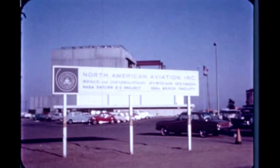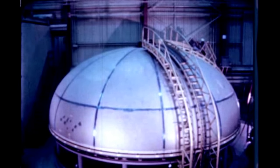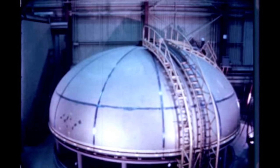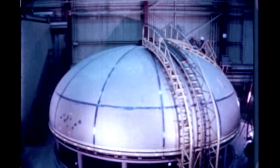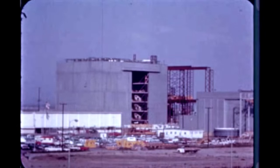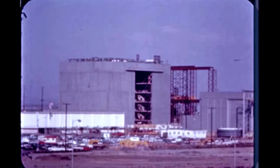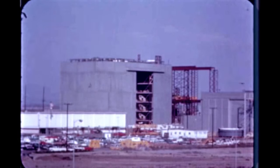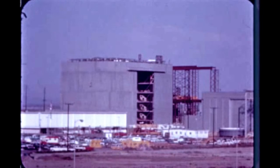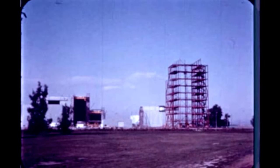At the Seal Beach facility of North American Aviation Space and Information Systems Division, S-2 structural test stage assembly progressed this quarter with the aft common bulkhead completed in February. Construction of the vertical assembly and hydrotest building at Seal Beach is now more than 80% complete.